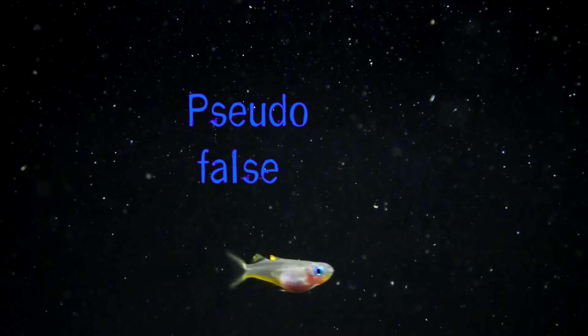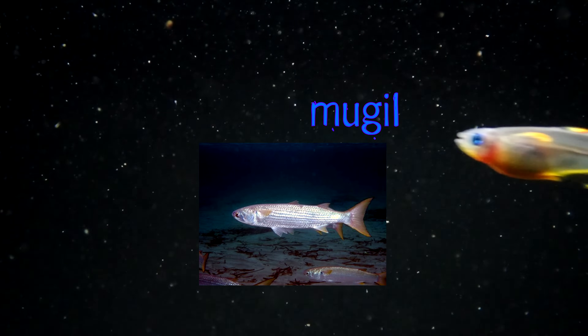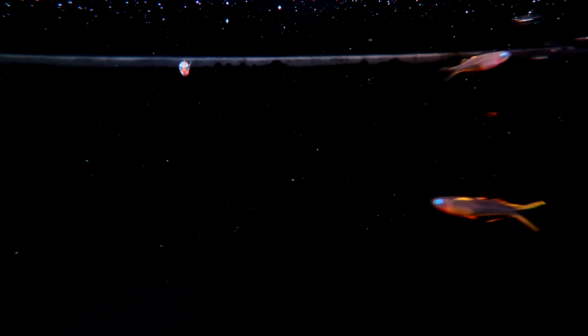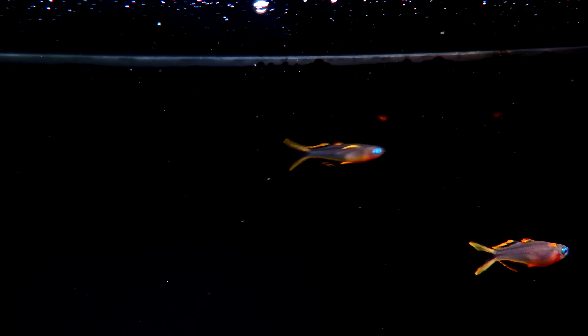Pseudomugil. Pseudo means false. Mugil is a genus of mullets that has a very similar body shape, but is a completely unrelated species, so Pseudomugil means false mullet. They are in the Rainbow Fish family and are more commonly known as Blue Eyes, and it's not hard to see why.